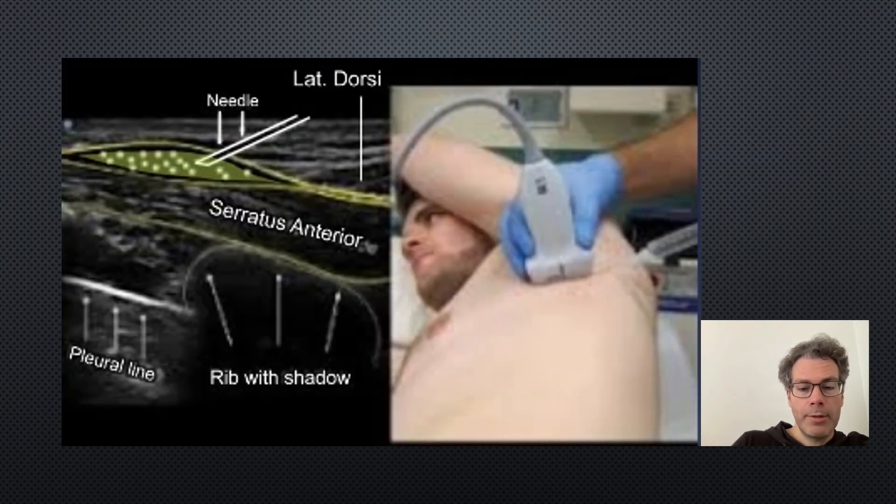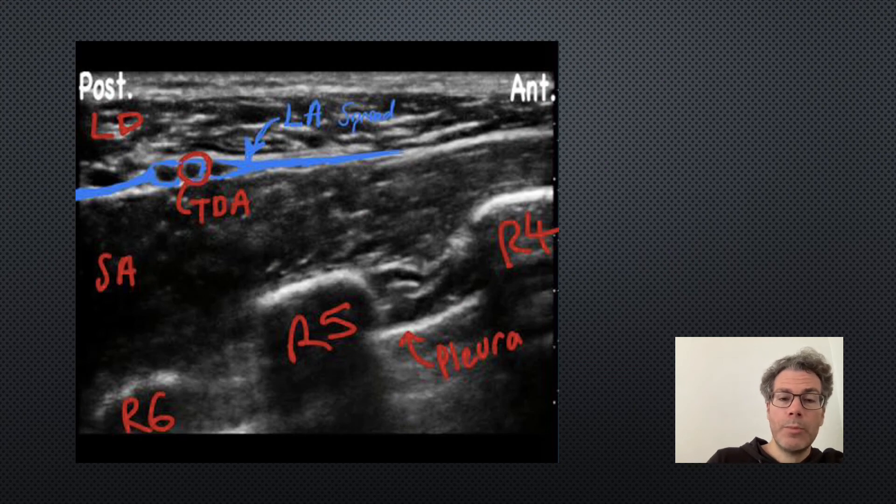On ultrasound, ensure you have enough depth to see the pleural line and stay well away from it. Here's a rib, with the intercostal muscle between the ribs and serratus anterior just above. You can just see the tip of latissimus dorsi tapering off anteriorly — the beak of lat dorsi. The needle comes either through or just anterior to lat dorsi, injecting just above serratus anterior. In a more posterior image, more of lat dorsi is visible. Here you can also see the thoracodorsal artery — when planning your needle path, make sure you are well away from it.